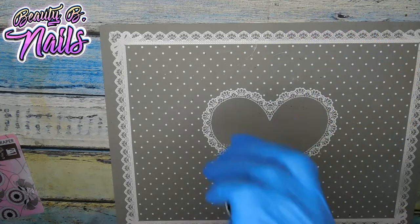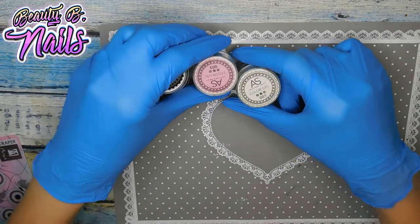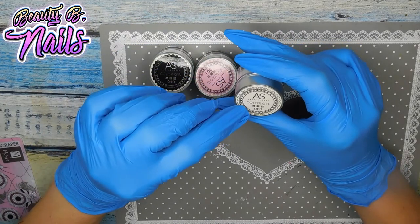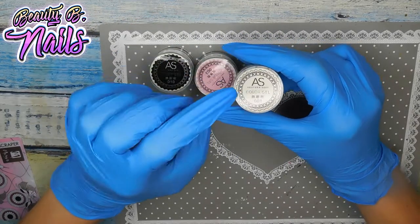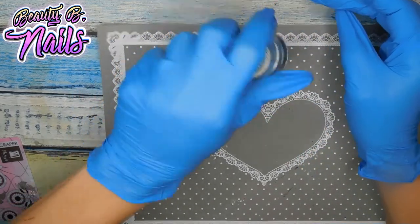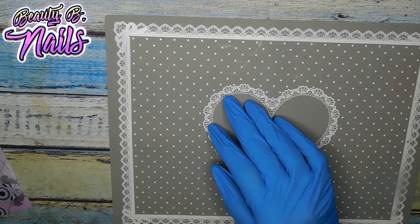I also got these — I have a red one too, I just didn't bring it out. Anyways, these are colored texture gels from AliExpress and they are for doing sweater nail designs, so I'm excited to try that out.